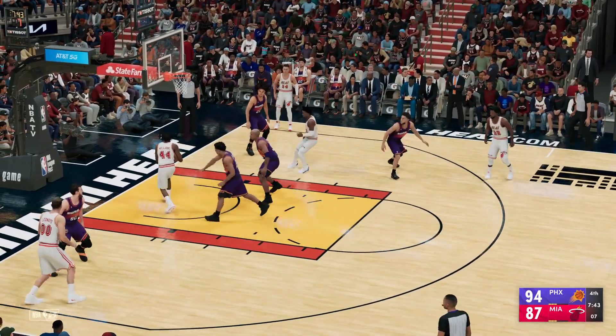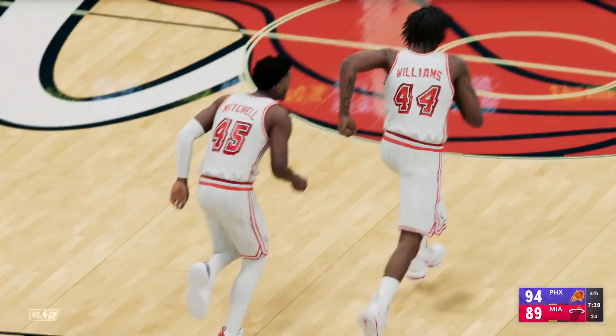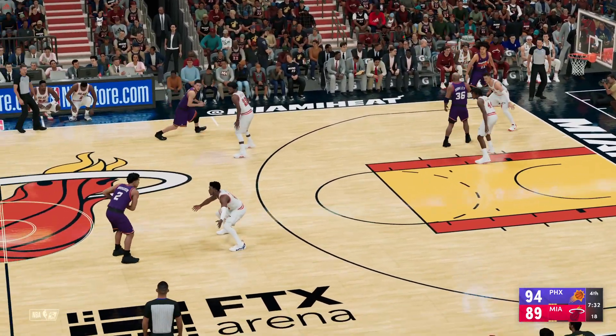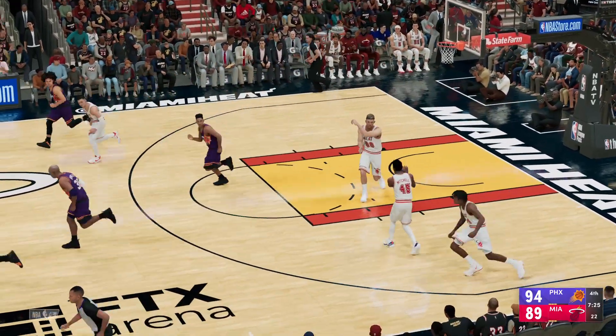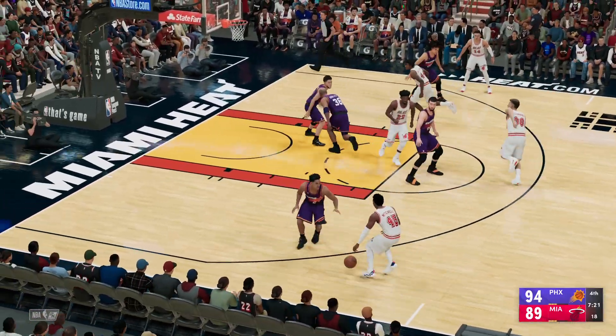Williams with a screen on Brogdon. Mitchell passes to Williams — he gets that one. If it ain't broke, don't fix it: they keep getting it in the paint and continue to score consistently. Pass to Brogdon. Barkley with a screen on Mitchell — the shot by Brogdon, no good. Here's Miami now — they're on an 11-3 run right now.